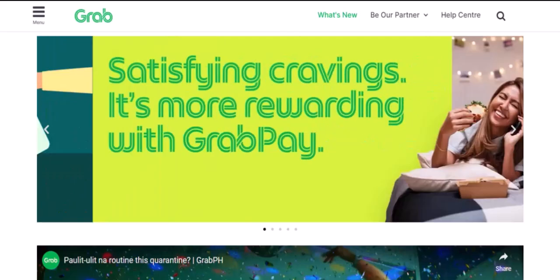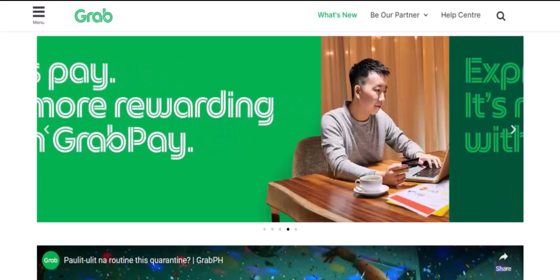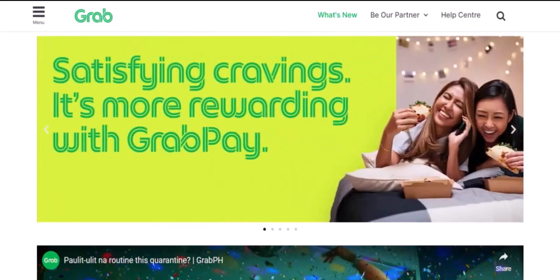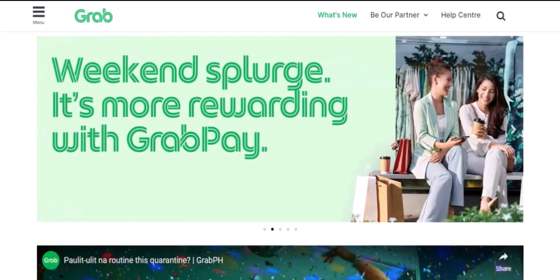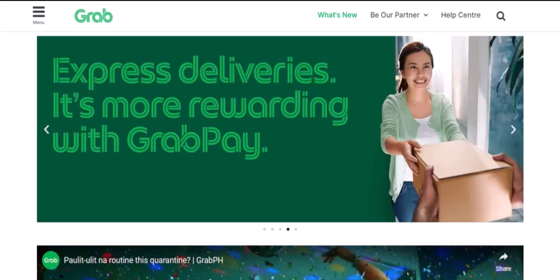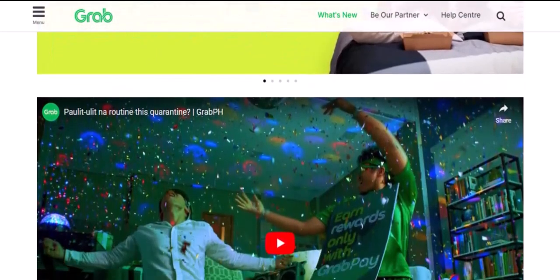Upgrading to a verified account usually involves providing additional personal information. GrabPay might also monitor your spending patterns — if you consistently use GrabPay responsibly, you may be eligible for higher limits. Conversely, frequent declined transactions or suspicious activity could lead to lower limits.